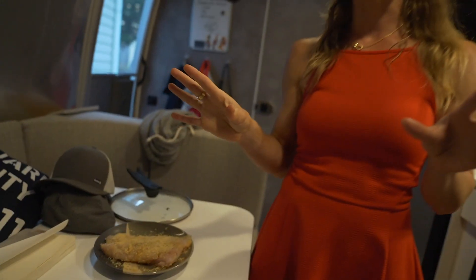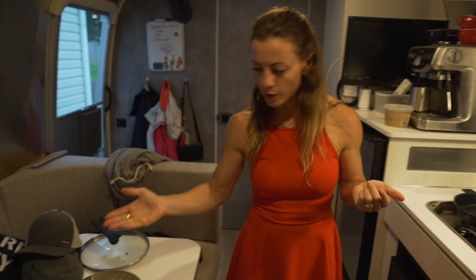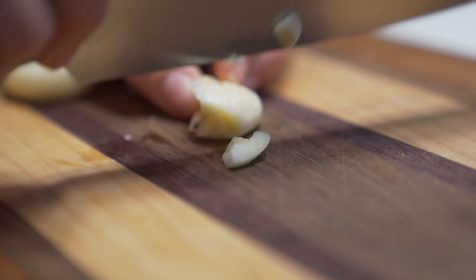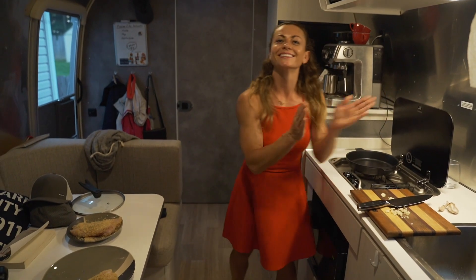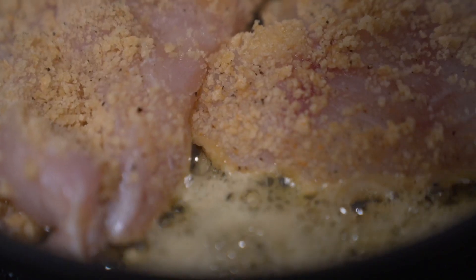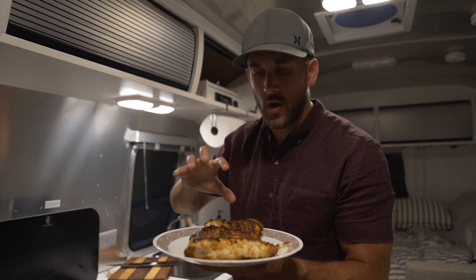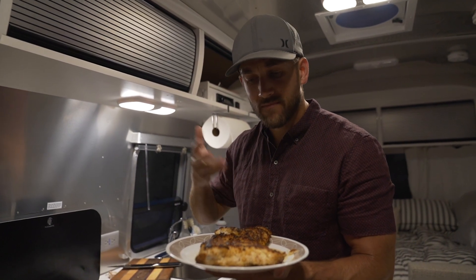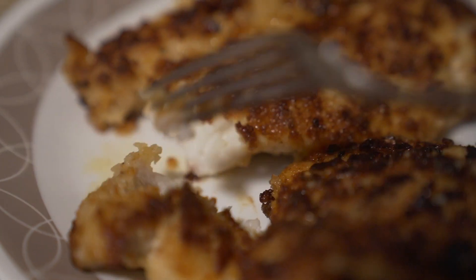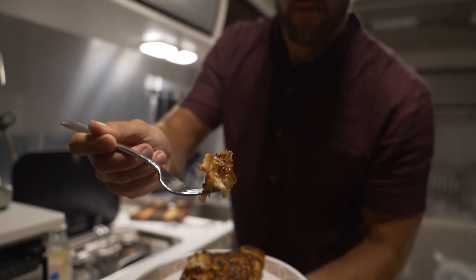And then we're going to top it off with a lot of butter. We've got our grouper here, we're chopping some garlic, and we're going to cook it up right here in the Airstream. We have our grouper filets ready to go — panko crusted, salt, pepper, garlic — basically just sauteed, and we're going to top it off with just a little bit of lemon juice. Bon appétit.